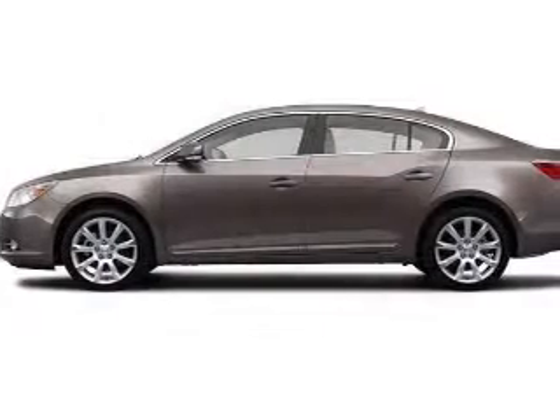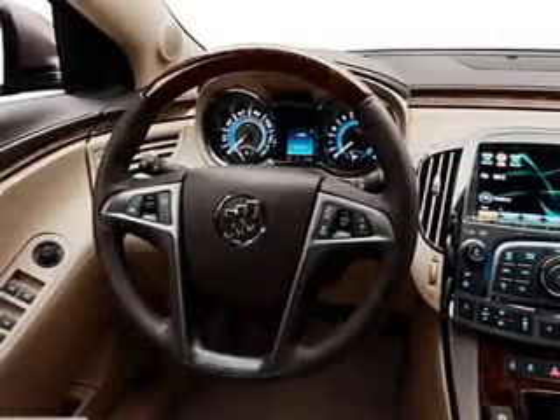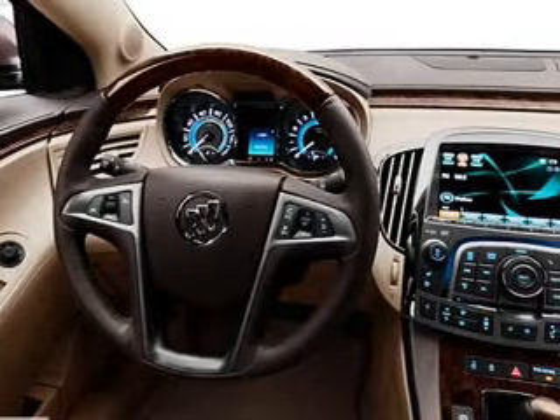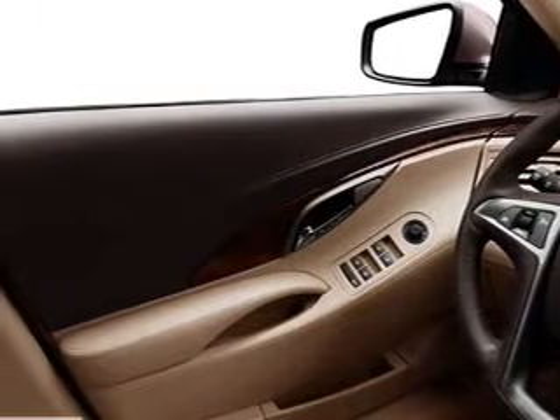Air conditioning, power door locks, power windows, power steering, cruise control, power mirrors, an AM/FM stereo with a CD player, and an adjustable tilt steering wheel. Call today to schedule a test drive.